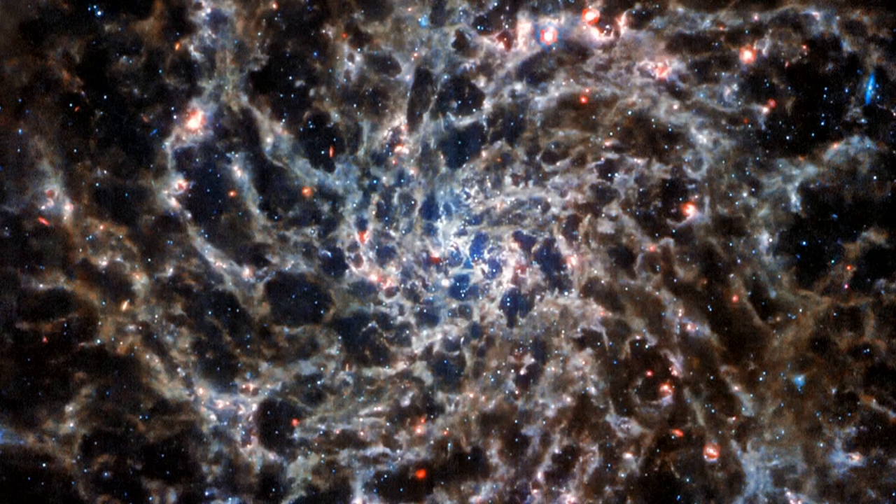The Hubble telescope took pictures of this galaxy before, but not in the same detail. Those white spiral arms are actually the bones of the galaxy. They're usually hard to see because of the dust.